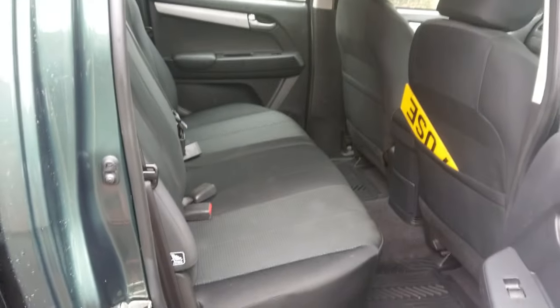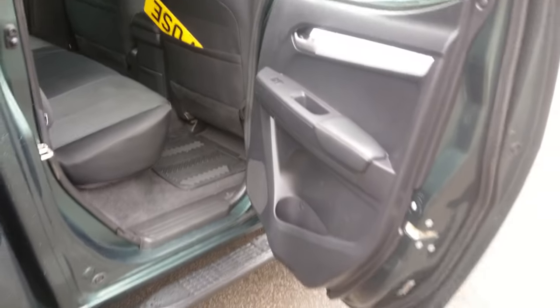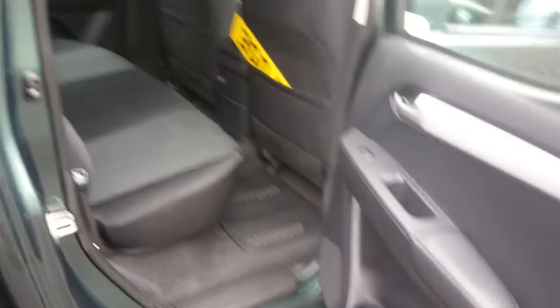Inside the back there, cloth trim — neat and tidy, with some floor mats. The vehicle has got air conditioning.